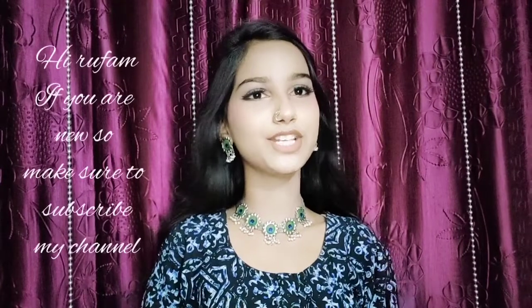Hi guys, welcome back to my channel. So I am doing a jewelry haul. I bought all the jewelry from Shopsi. There is an app called Shopsi by Flipkart. There are a lot of fun things on it, so I thought I would try it. I ordered and thought I would share it with you. So let's get started with the jewelry haul.